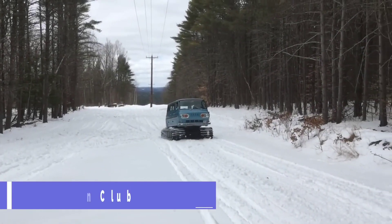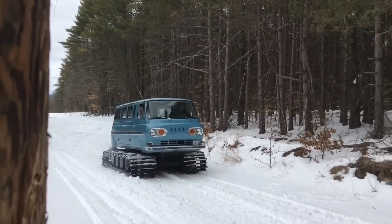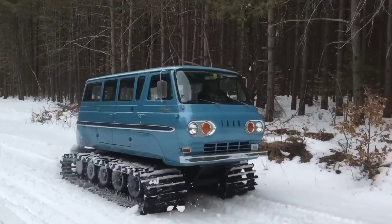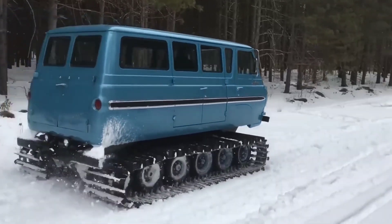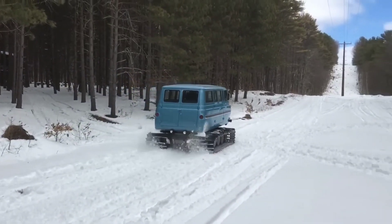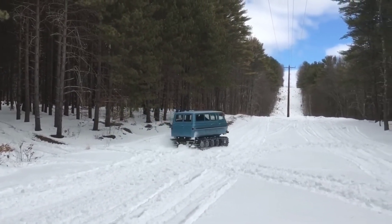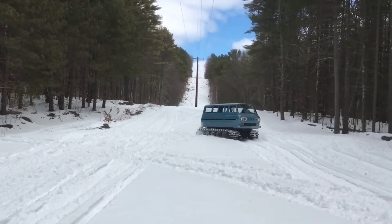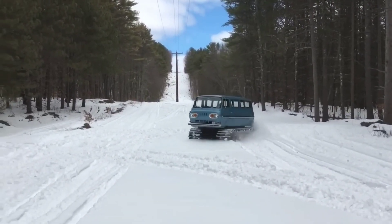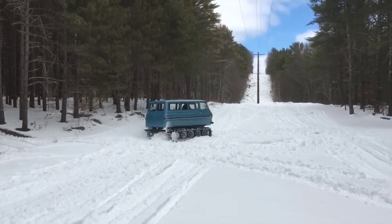The Falcon Club Wagon Snowcat is a one-of-a-kind vehicle that merges the luxury of a vintage Ford van from the 1960s with the capability and traction of a snowmobile. It's ideal for those who want to spend time in the cold outdoors with their loved ones. With its roomy cabin and eight available seats, it's perfect for large groups.